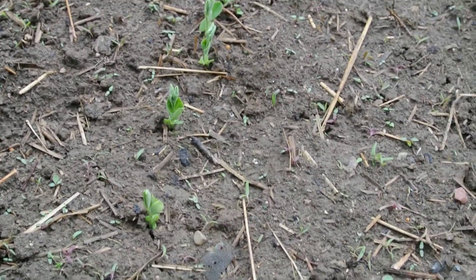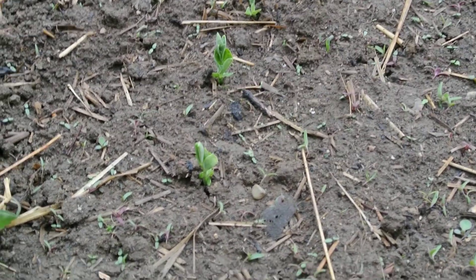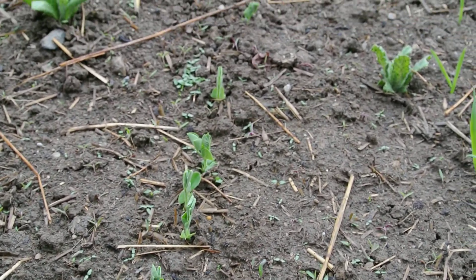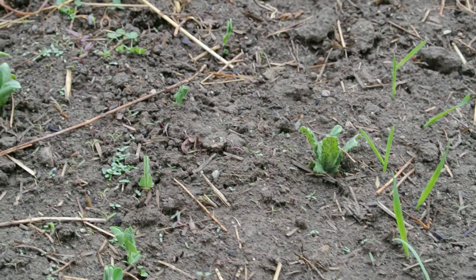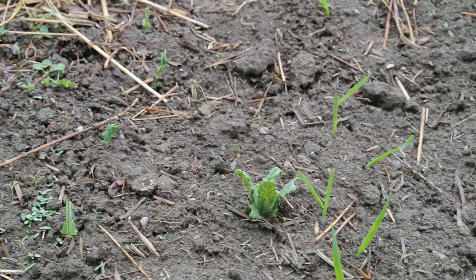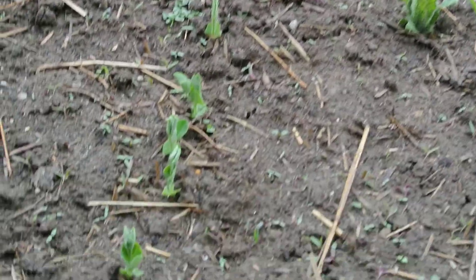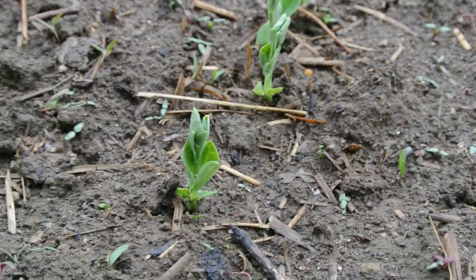Here we are, it's Friday April 25th and the peas have sprouted — they sprouted on Tuesday this week. The first peas of the year are coming up along with a bunch of other weeds, which is part of gardening; you just have to deal with the weeds. Here are the little peas coming up right here — they kind of come out flat.